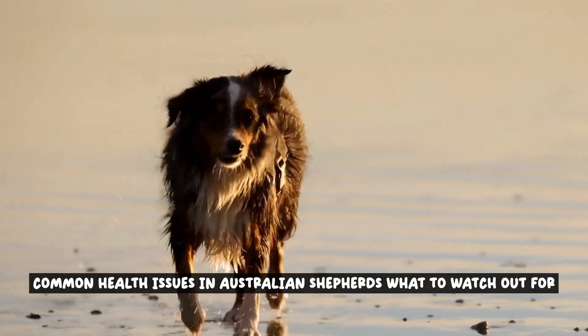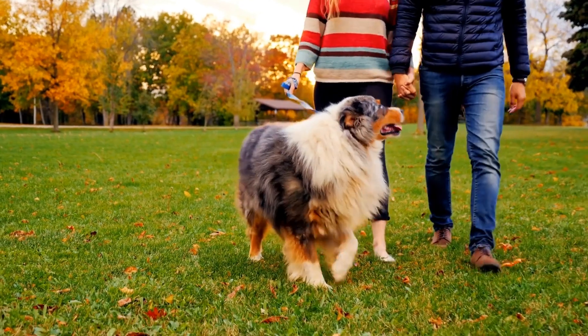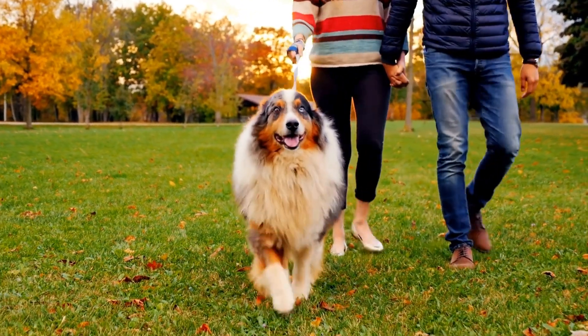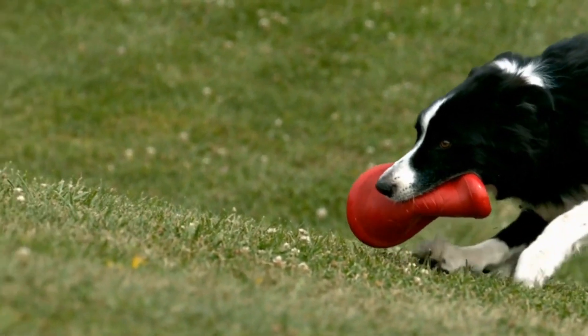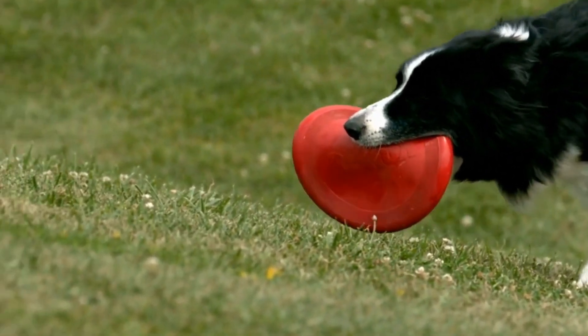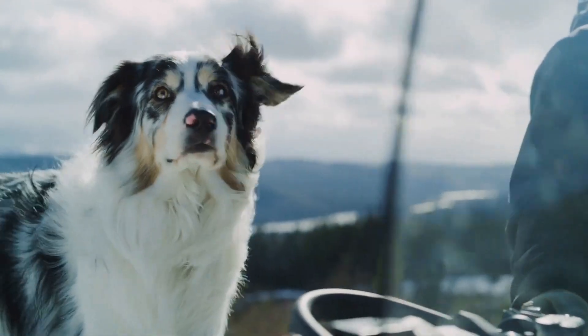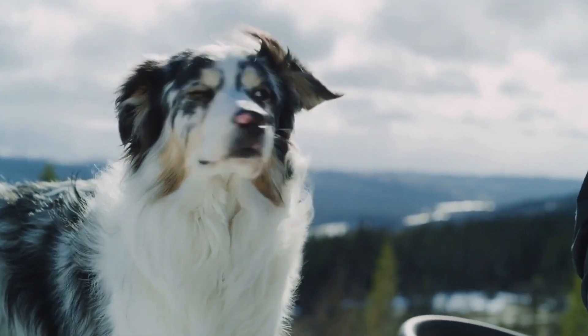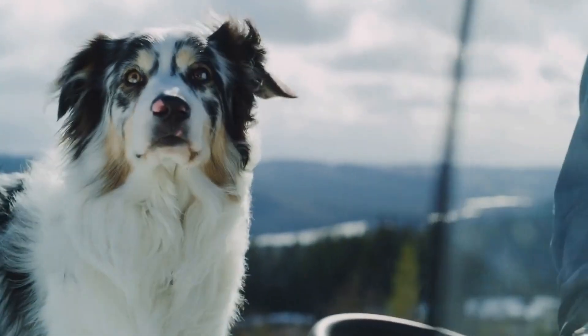Common Health Issues in Australian Shepherds: What to Watch Out For. This video aims to shed light on the common health issues that Australian Shepherds may encounter throughout their lives. By being aware of these potential health concerns, you can take proactive measures to ensure the well-being and longevity of your beloved furry friend.